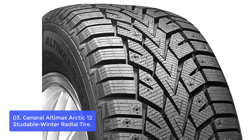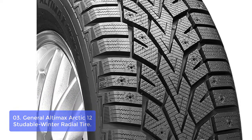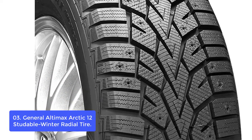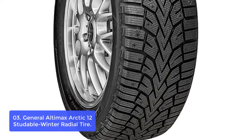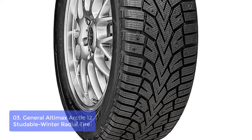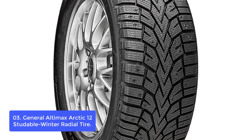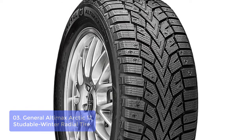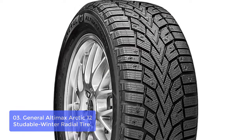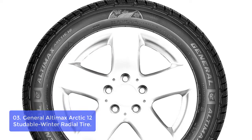List number 3: General Altimax Arctic 12 Studdable Winter Radial Tire. The General Altimax Arctic 12 is a studdable tire providing excellent traction and handling in snow, ice, and wet conditions that can quickly turn into an emergency. The directional tread pattern and the extended central rib tread promote exceptional steering and confidence in dry handling, as well as improved tread life. The high-void angled tread grooves effectively evacuate water and slush from the tires for a powerful grip to resist hydroplaning.